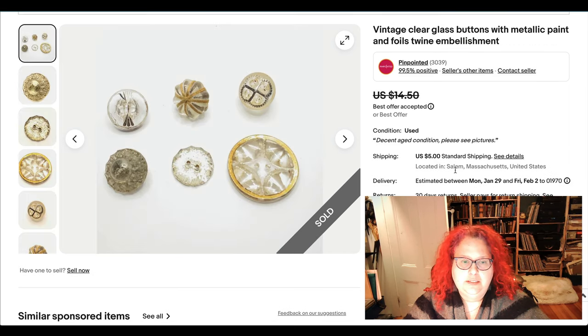Some more buttons — these are clear glass, and the star of the show is probably the twine wrapping. These sold for about $10. Again, something I've had for a long time.